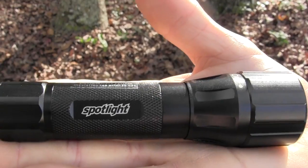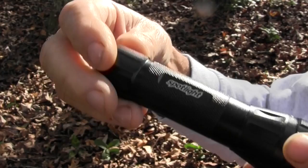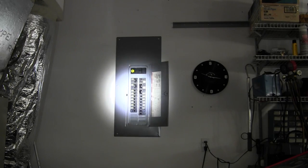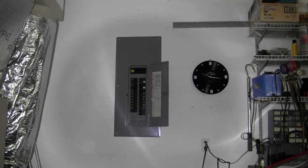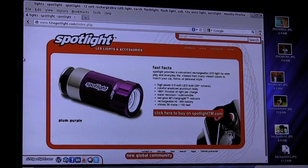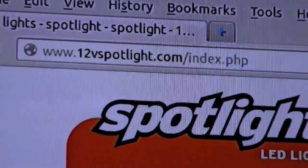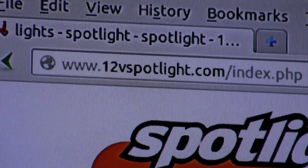I want to talk to you about another product by Spotlight — it's a flashlight, of course that's pretty much their claim to fame. This one is extremely durable just like all their other products. The beam can be concentrated or it can be fanned out easily by turning the flashlight. You can find out more about this flashlight and others that Spotlight carries at 12vspotlight.com.